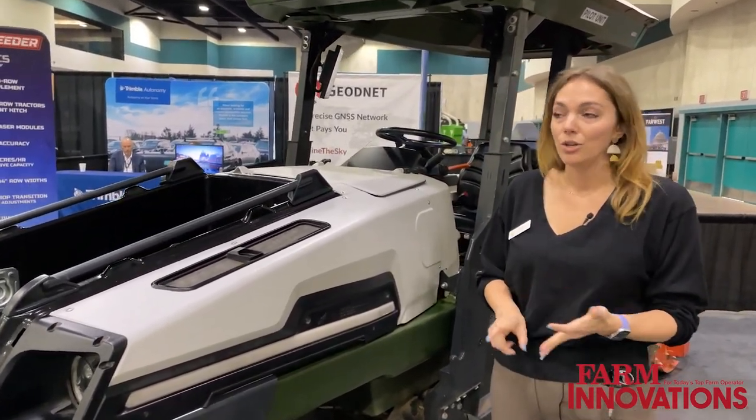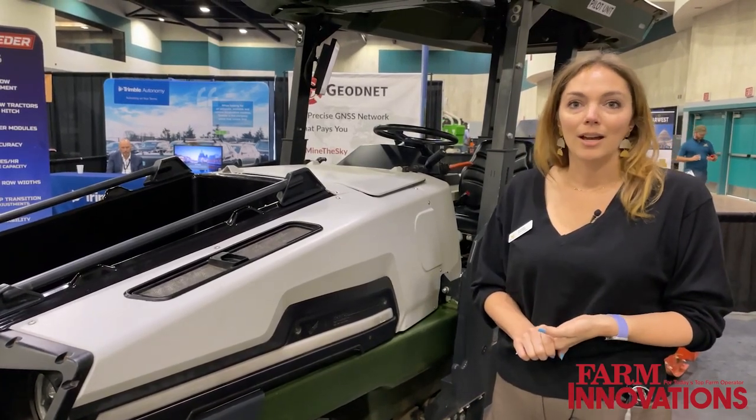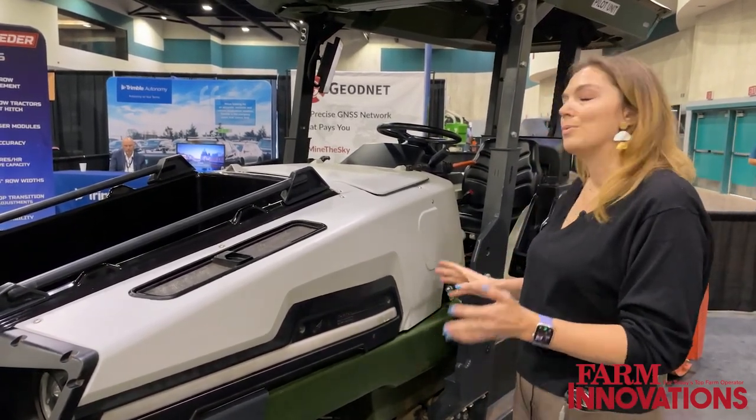We can run autonomously, you can drive it yourself, it can do row follow, it can follow you in the field, as well as doing any sort of operations that you would with your typical tractor.